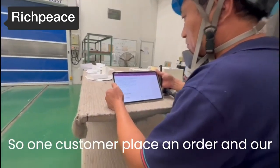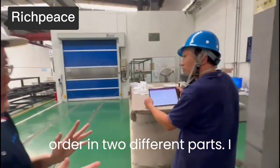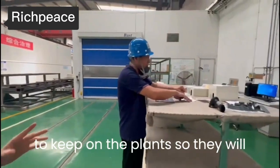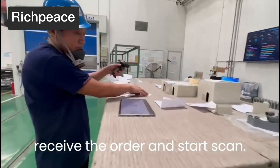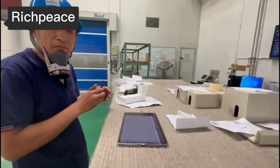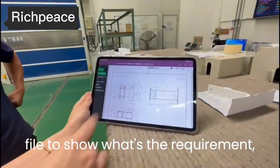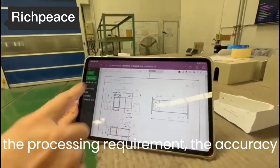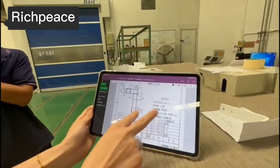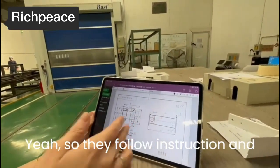When a customer places an order, our management system distributes the order into different parts and sends them to different plants. They will receive the order and start scanning. From here they receive a job file showing the process requirements and the parameters for these parts, and they will follow the instructions to finish the parts.